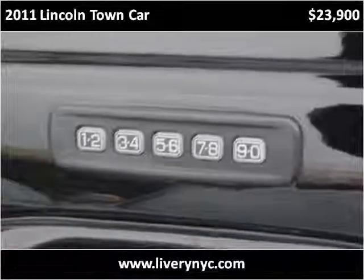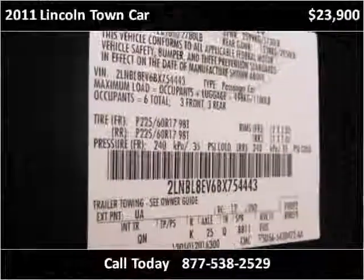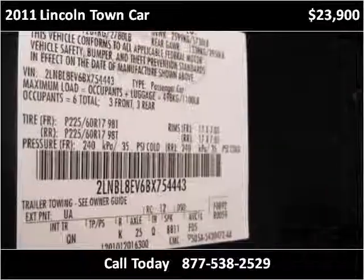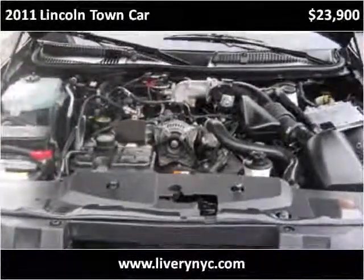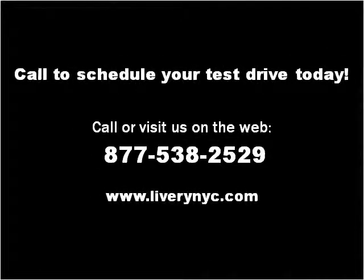This vehicle has just over 25,000 miles. Please visit our website at liverynyc.com. Thank you.